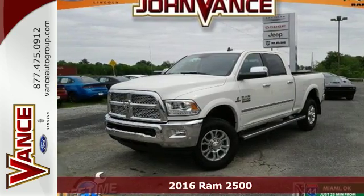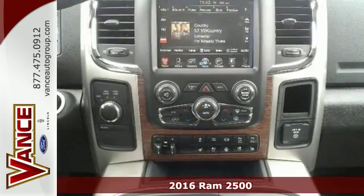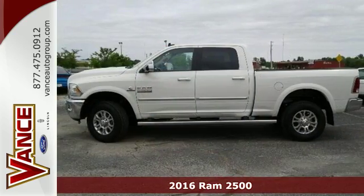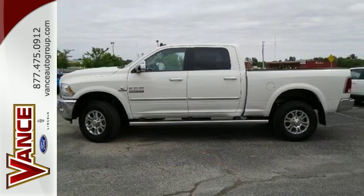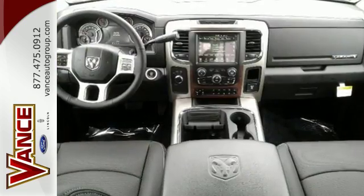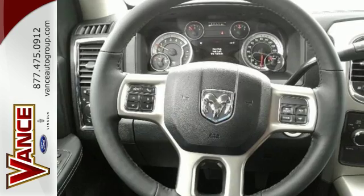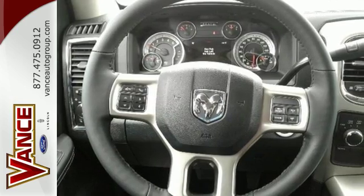It's a 2016 Ram 2500. Tried and true, the 2500 is a machine that is capable of handling your daily grind while delivering comfort and safety too. The job ahead just got a little easier with the powerful engine capable of giving you that extra pull when needed.